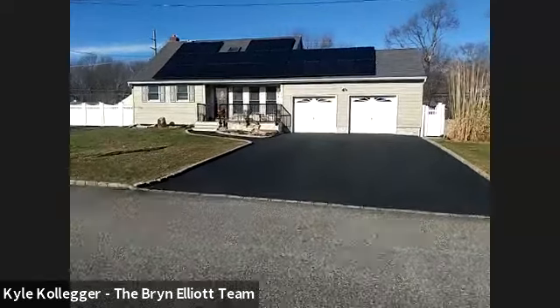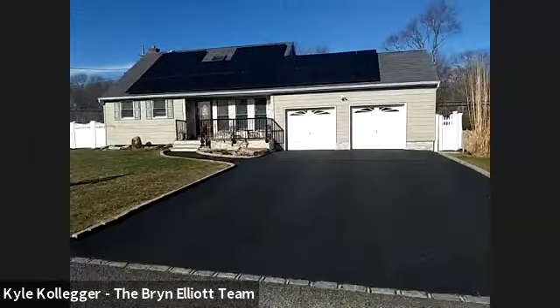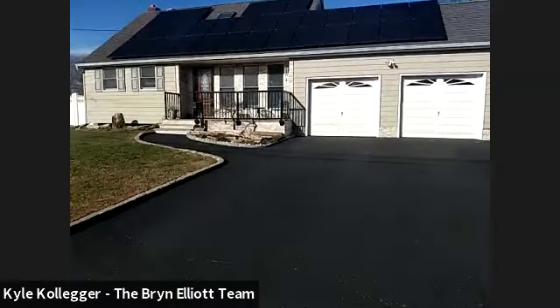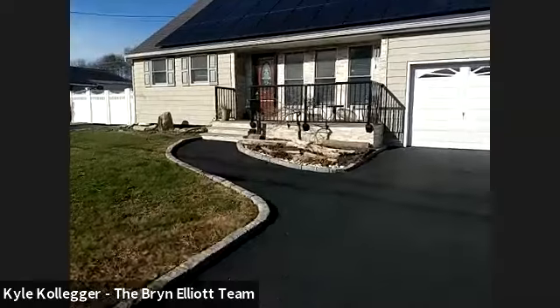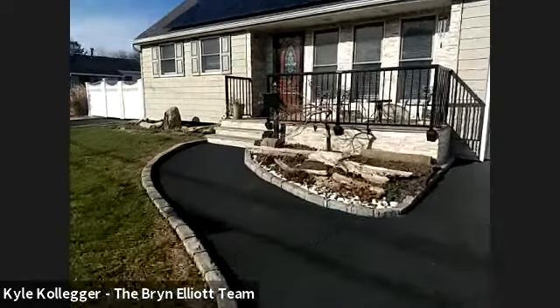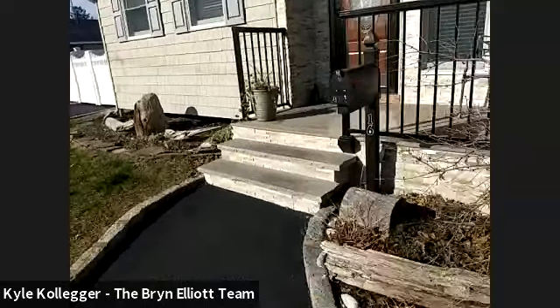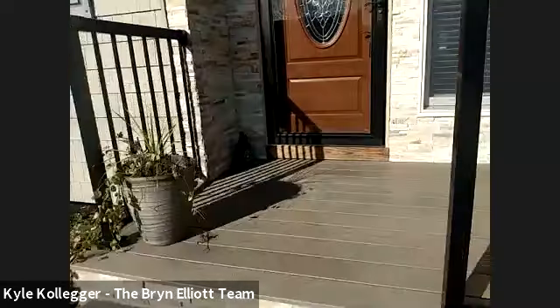As you can see, we have a nice wide Belgian block lined driveway. We have Cedar Impressions vinyl siding and the solar is owned outright — there's no solar lease. Some real nice Cedar Impressions vinyl siding and pretty stonework.